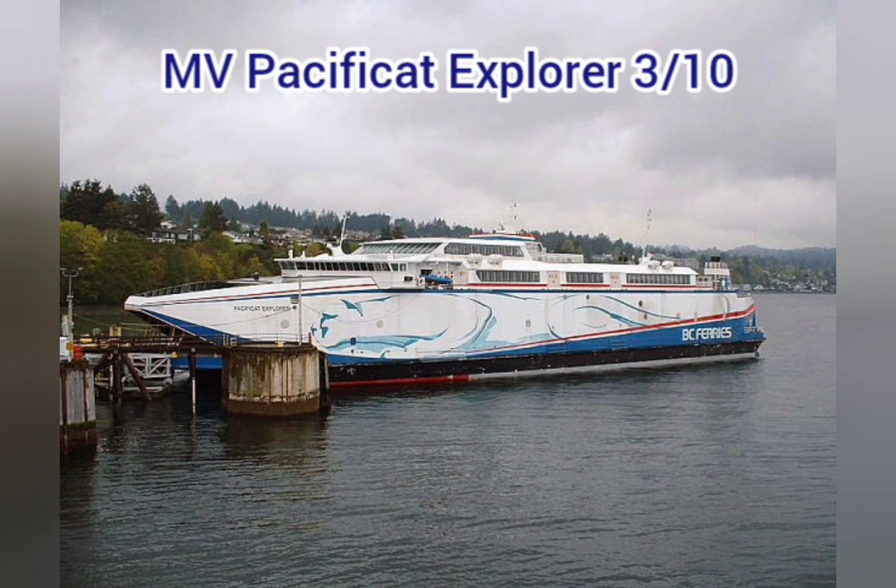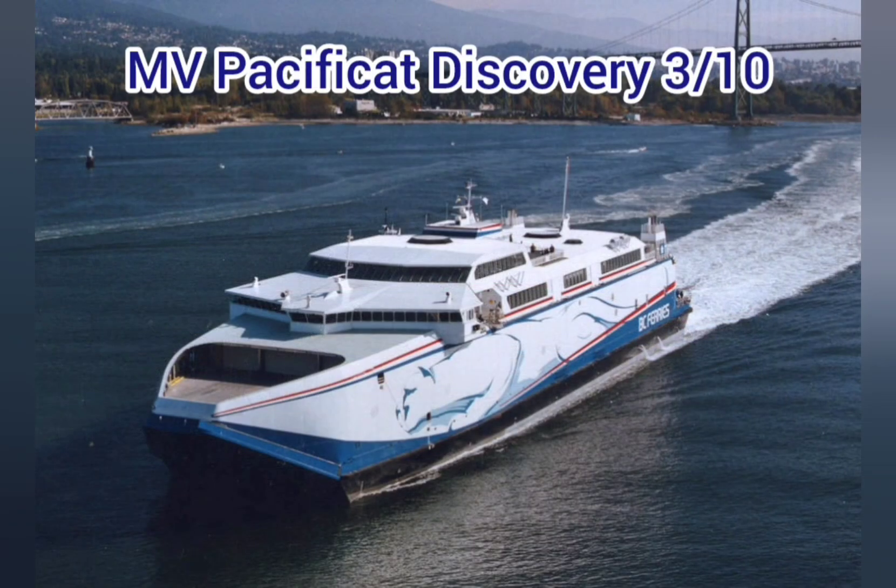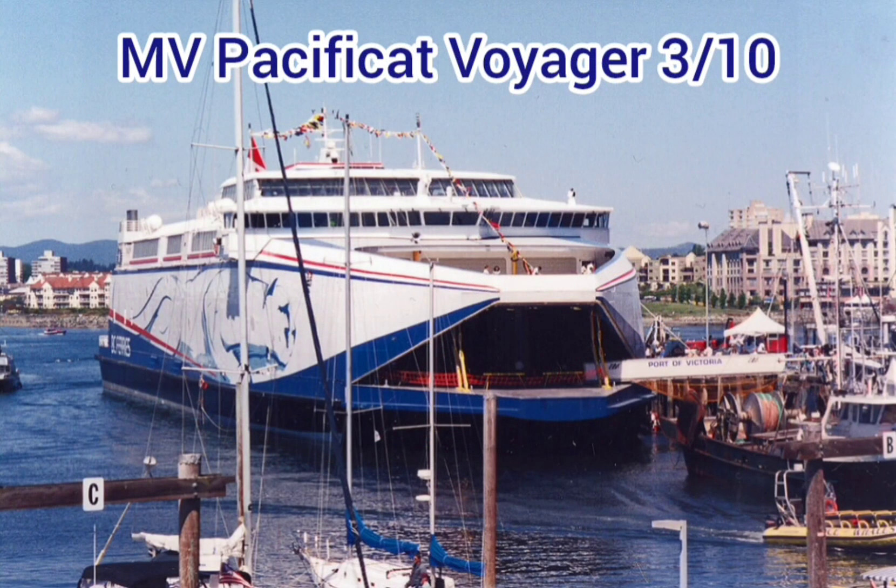MV Pacificat Explorer — 3 out of 10. Expensive, and it didn't even work for BC Ferries. MV Pacificat Discovery — 3 out of 10. They apparently needed a second one. MV Pacificat Voyager — 3 out of 10. You've got to be joking — a third?